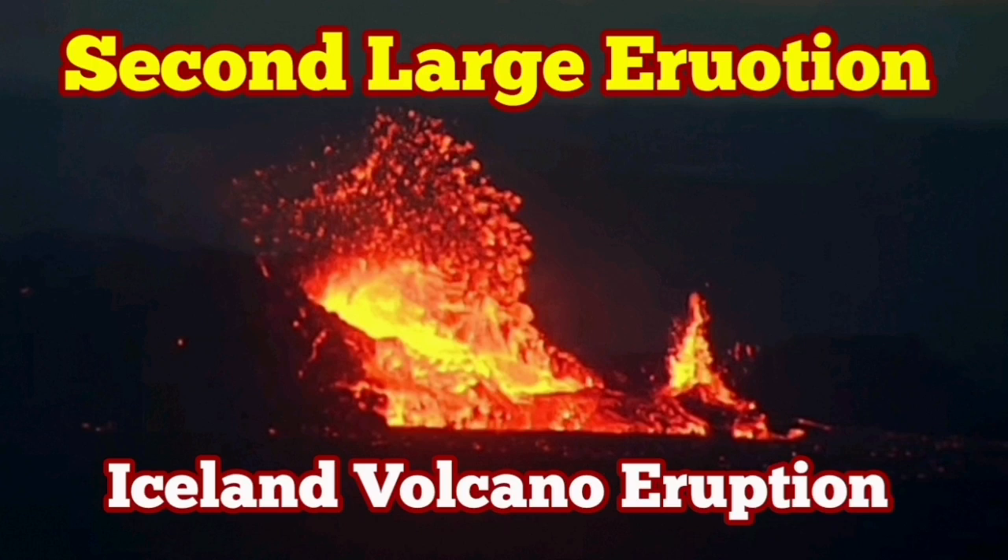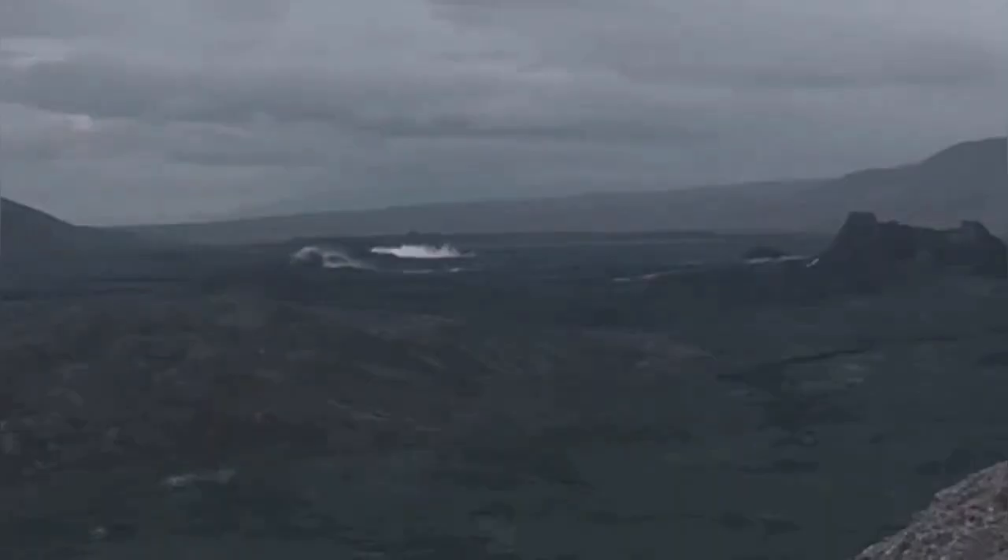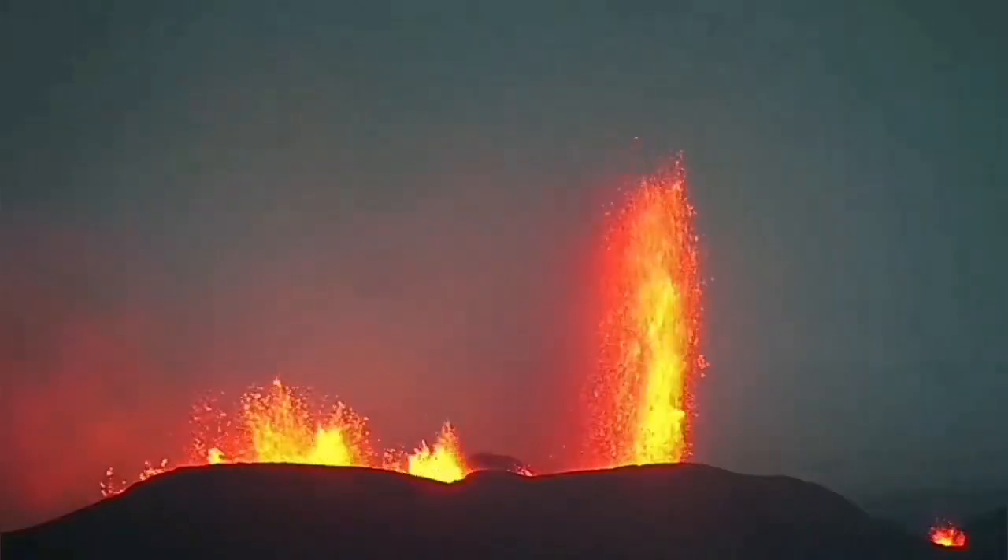The sixth eruption of the Sorsengi volcanic system in the Reykjanes Peninsula of Iceland was one of the most powerful ones. There was a lot of pressure buildup and the fountains of lava could rise to 170 to 200 meters high.